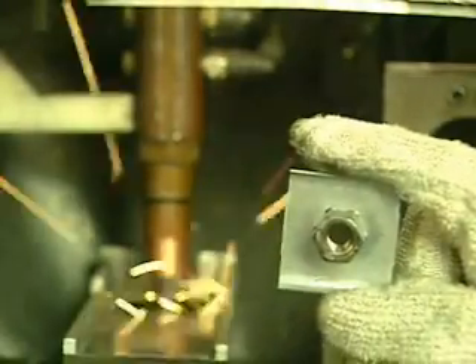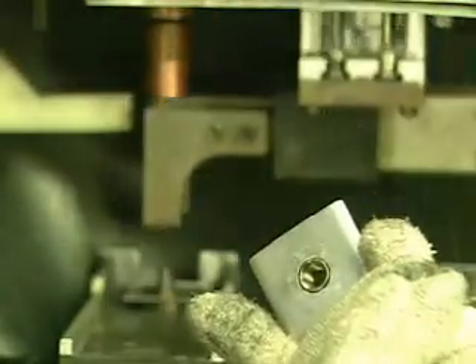Perfect alignment, a precise path, and a concentric permanent well.